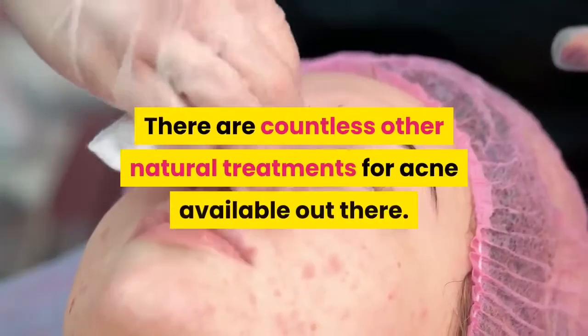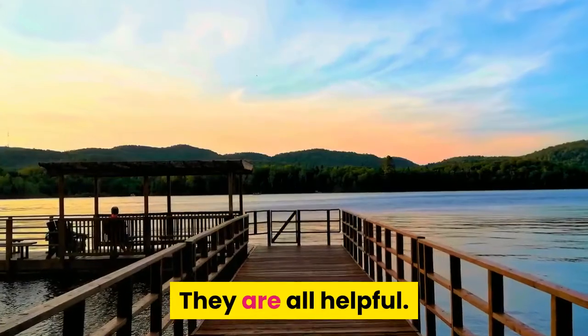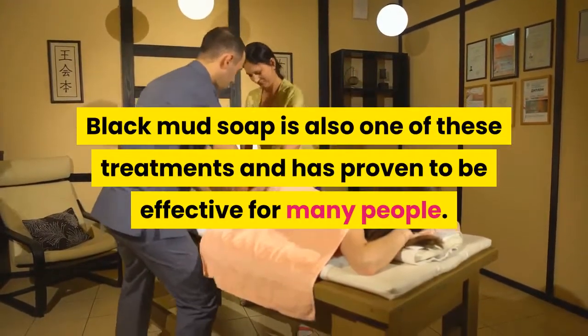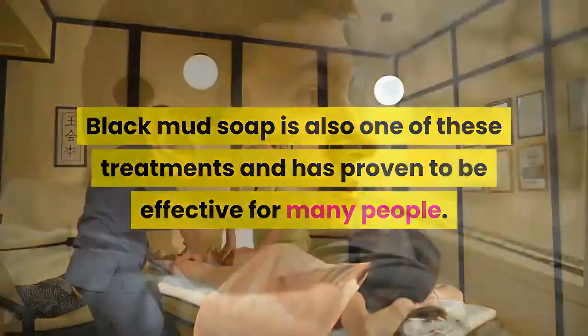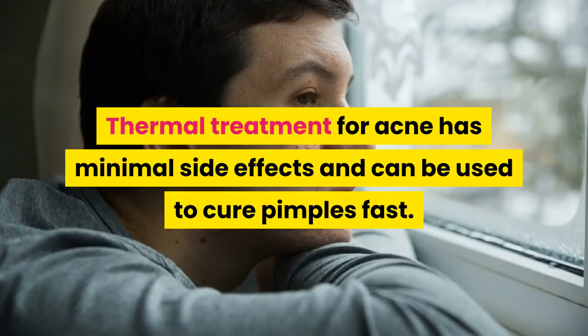There are countless other natural treatments for acne available out there, and they are all helpful. Black mud soap is also one of these treatments and has proven to be effective for many people. Thermal treatment for acne has minimal side effects and can be used to cure pimples fast.